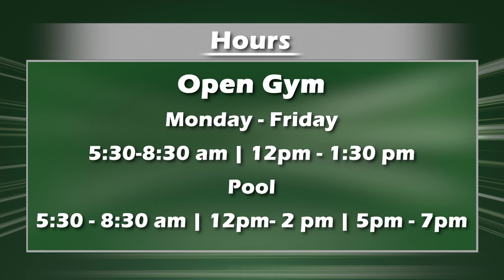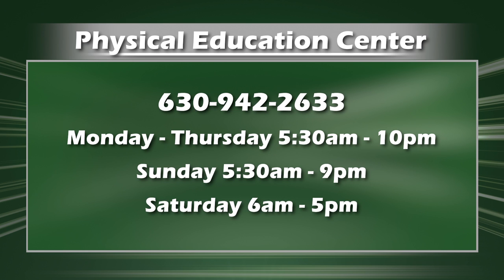We like to be busy, in other words. For more information, stop by the second floor of the Physical Education Center or go to cod.edu. For CNTV, this has been Alex Bruzek.